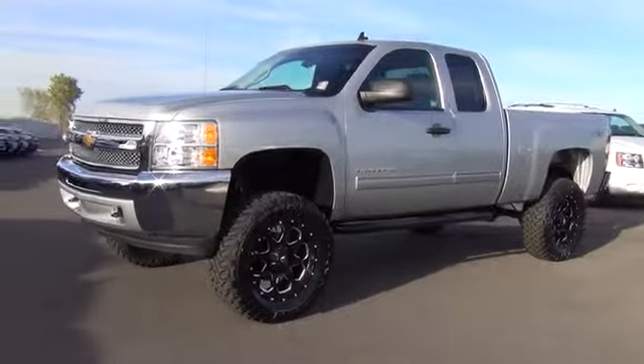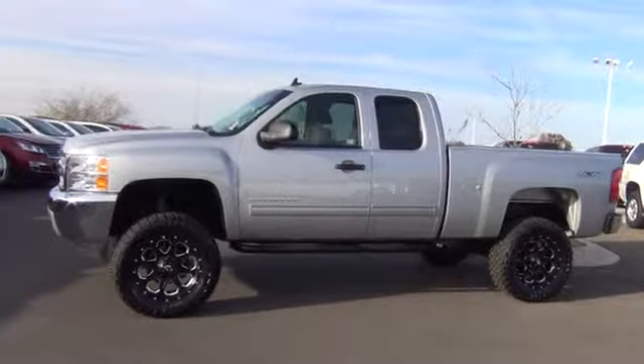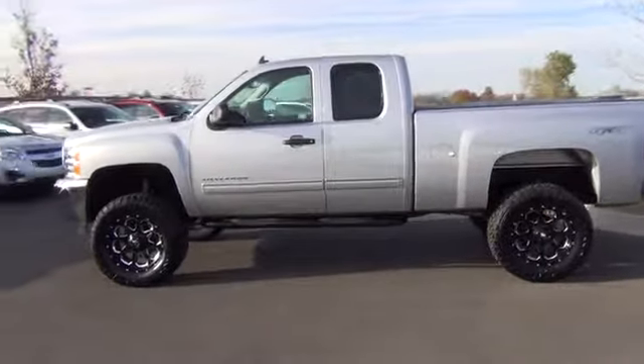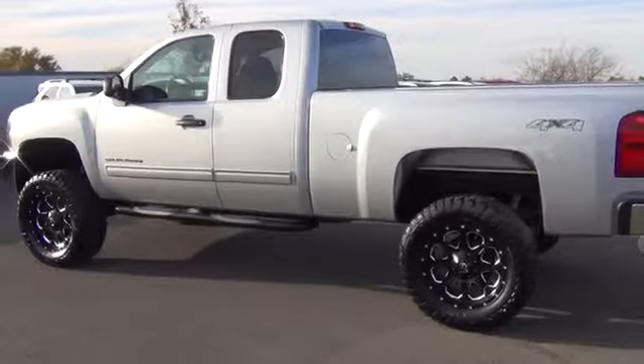The 2013 Silverado 1500. The Chevy Silverado 1500 has the lowest cost of ownership of any full-size pickup and is priced below $35,000. This vehicle has less than 20,000 miles.